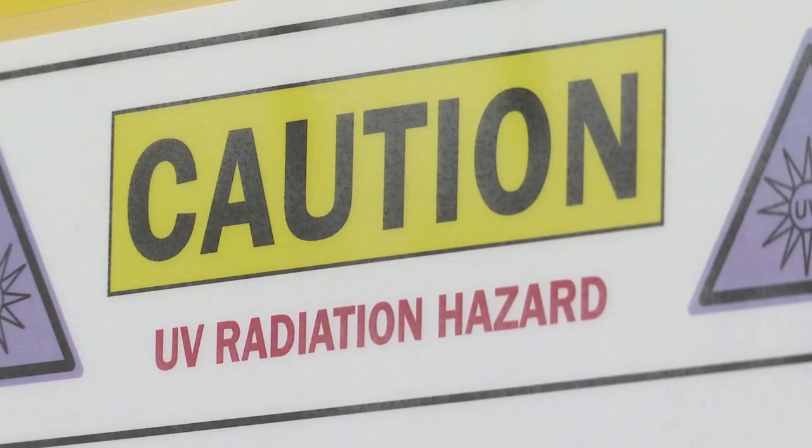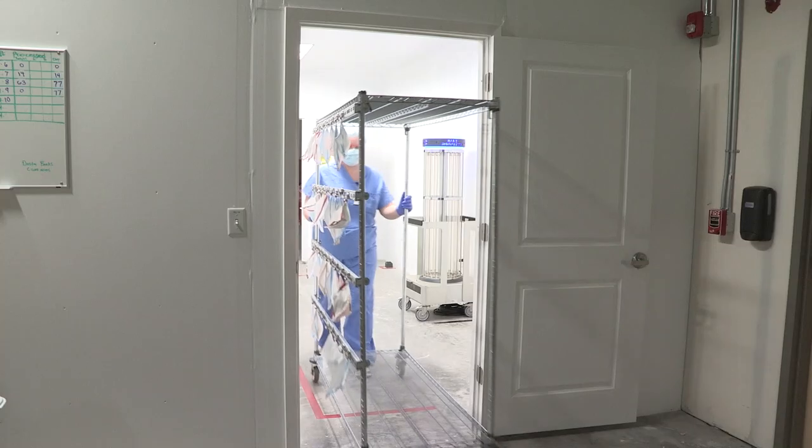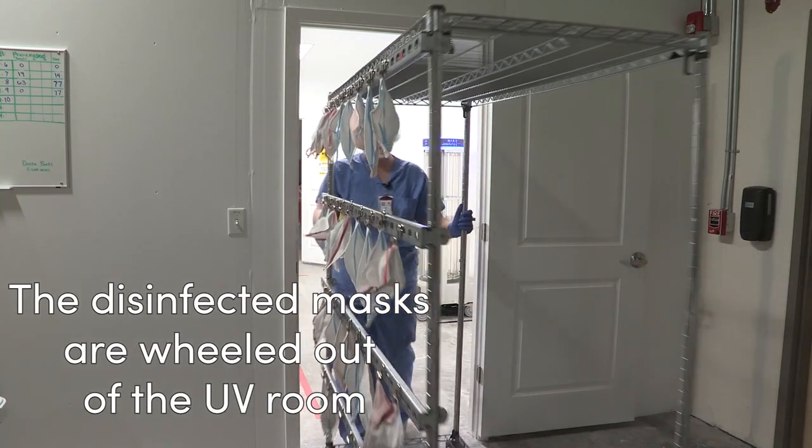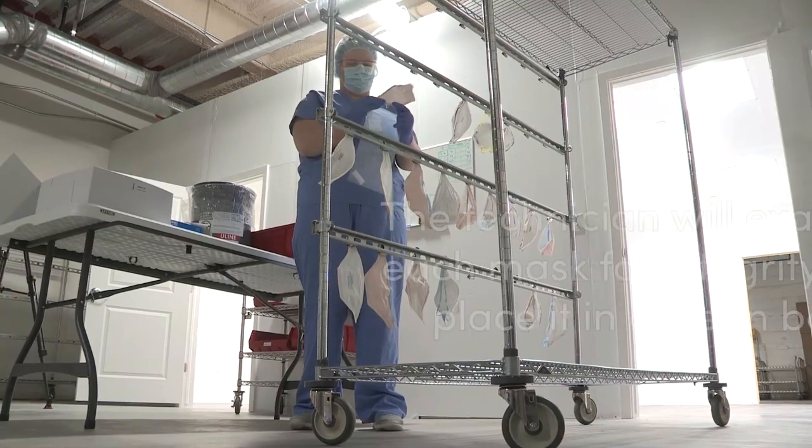It is definitely a paradigm shift in a lot of ways. It's not ideal — we wouldn't choose to do any of these things — but I think we've come to a process and a way that we feel comfortable is keeping our employees safe.